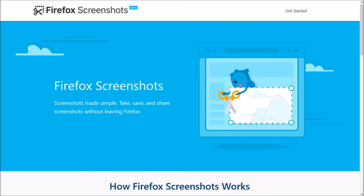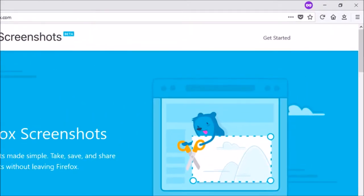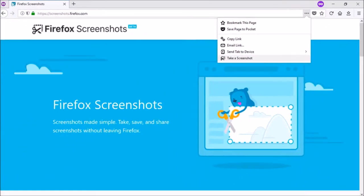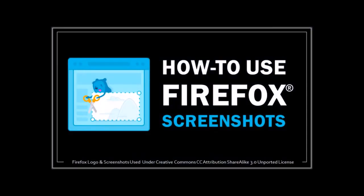There are a couple of improvements in Firefox Screenshots, which is a really useful feature. You can now take screenshots in private browsing mode. So here I am in private browsing, and if you click the screenshots button in the address bar, you can take a screenshot and save it or download it. Additionally, you can now copy it to the clipboard using this button below. If you'd like to learn more about Firefox Screenshots, check this tutorial.